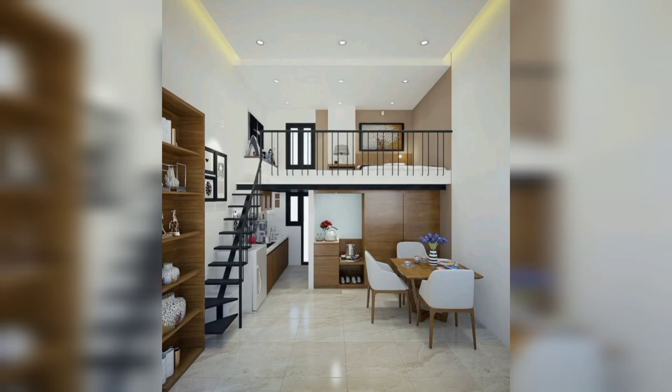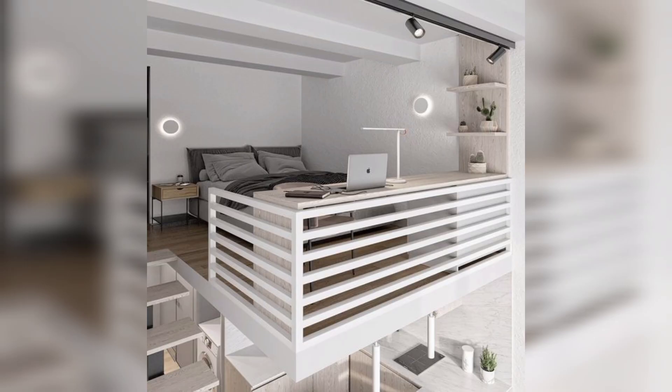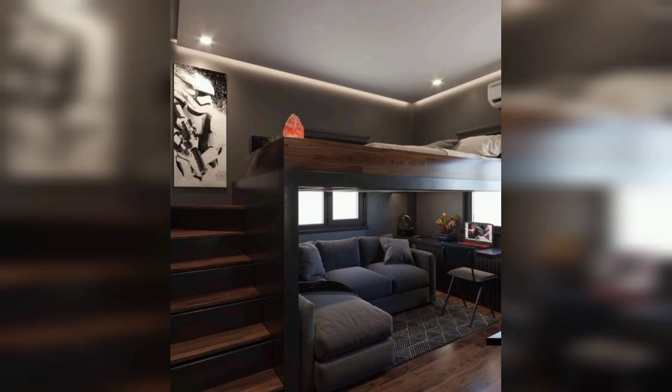Whether you are a first-time homeowner or you are just looking to change up the look of your current space, I have tips on how to use adjustable furniture to make your small space feel bigger. I have some tips for you.